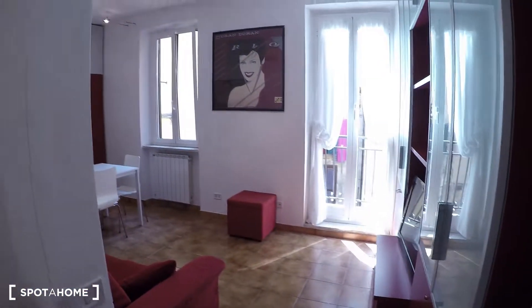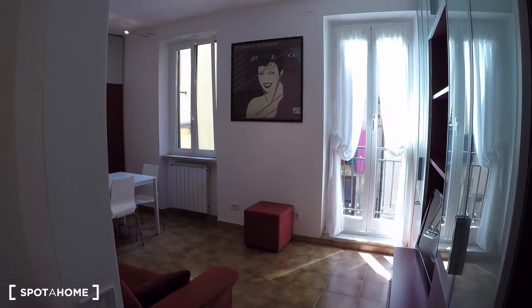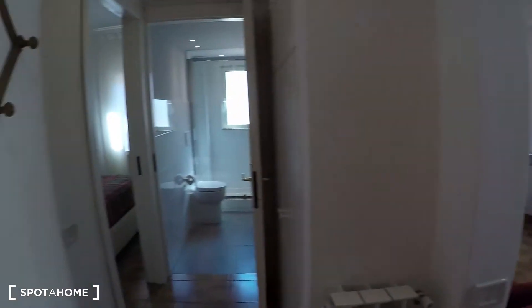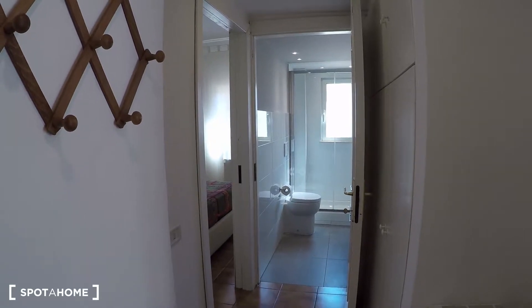This apartment is on the second floor without an elevator. Here we have the entrance, the living room, the kitchen, the balcony over there, and over here we have the bedroom with the bathroom as well.